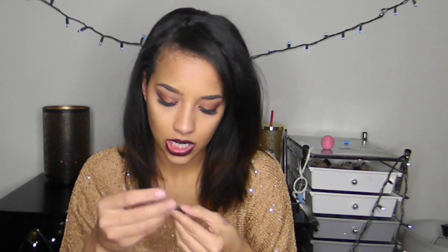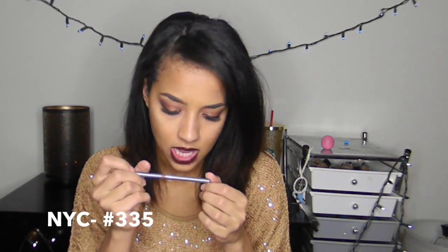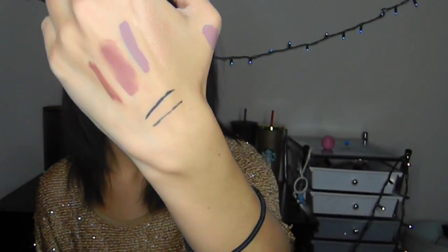The last lip product, I swear, is this NYC lip liner. I'm not sure of the color name since it's rubbed off, but I think the number is 335. I got it from Walmart for literally two dollars or under. It's actually not that far off from MAC Whirl, and it's super similar to Lolita by Kat Von D. I was wearing this all over my lips as a Lolita dupe and my boyfriend and friends couldn't tell the difference. You can save a lot of money — it's really good quality and stays on pretty long for being so cheap.